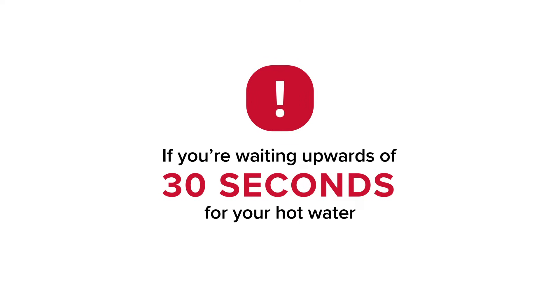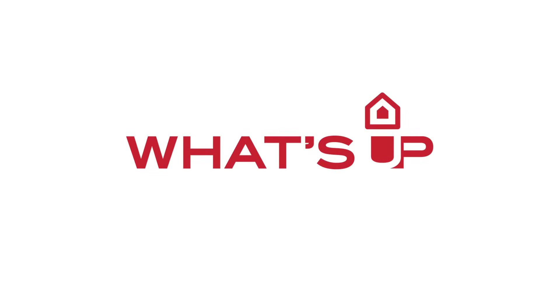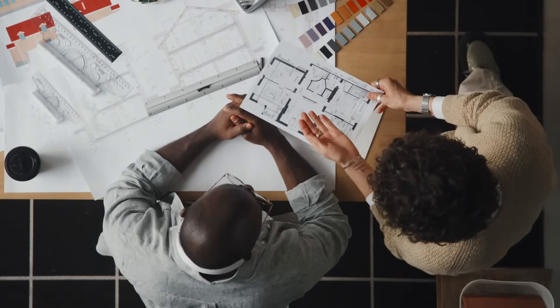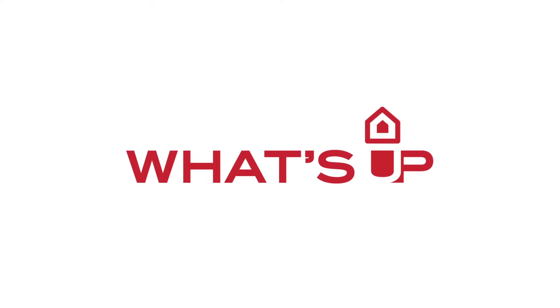If you're waiting upwards of 30 seconds for your hot water, then you'll probably need an instant geyser closer to your taps. Finding a point-of-use geyser begins with understanding your needs and how to meet them. But what's right for your home?